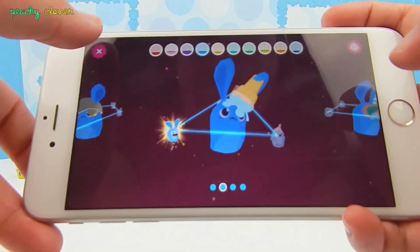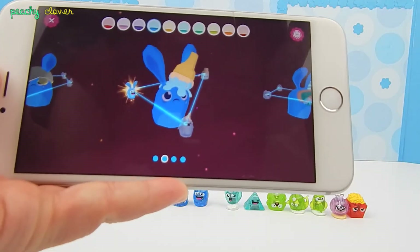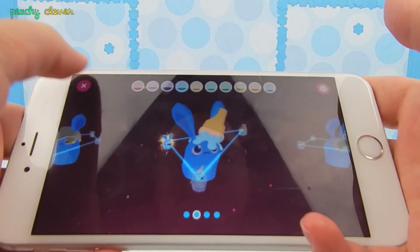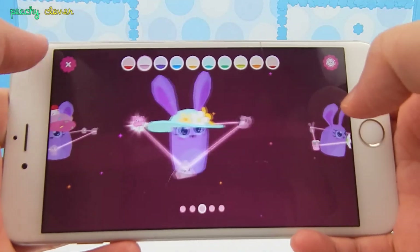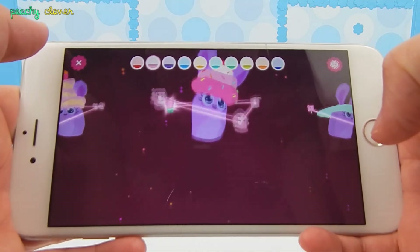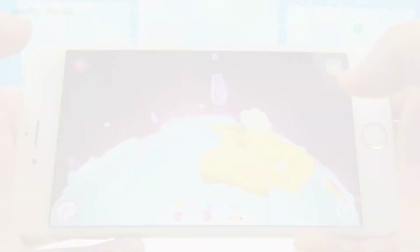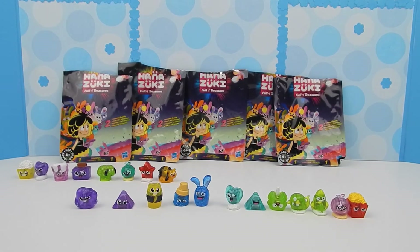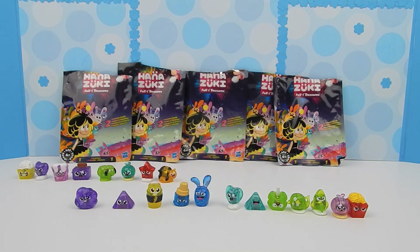Alright guys, there you have it — that's how you use the app. I'm not going to scan all of them because it would take forever. But here I have all of my little imkos. Okay friends, so there you have it. I really hope you loved this video. I really love Hanasuki. If you want to see more Hanasuki videos, don't forget to give this video a thumbs up, and I'll see you guys in my next video. Thanks for watching. Bye!